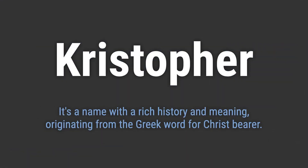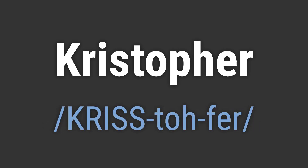It's a name with a rich history and meaning, originating from the Greek word for Christ-bearer. It's pronounced as Christopher.